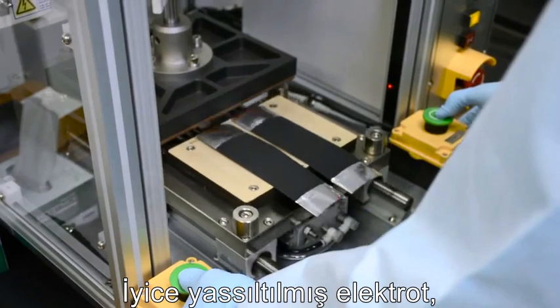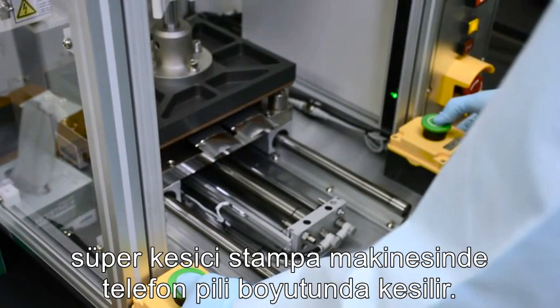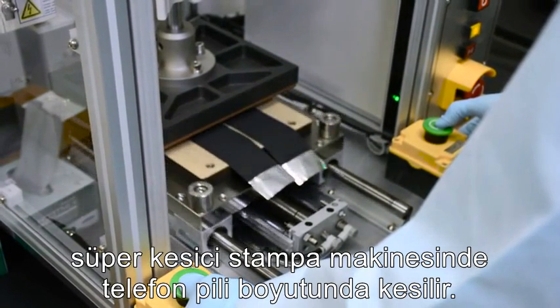The flattened electrode is then cut into cell phone battery sized pieces with a super sharp stamping machine.